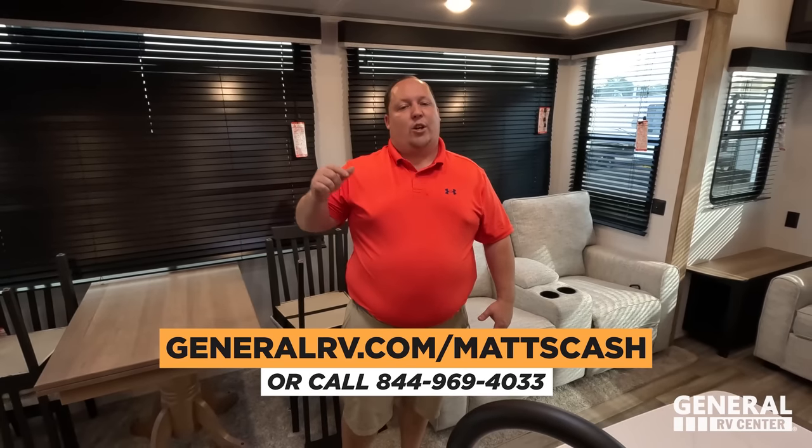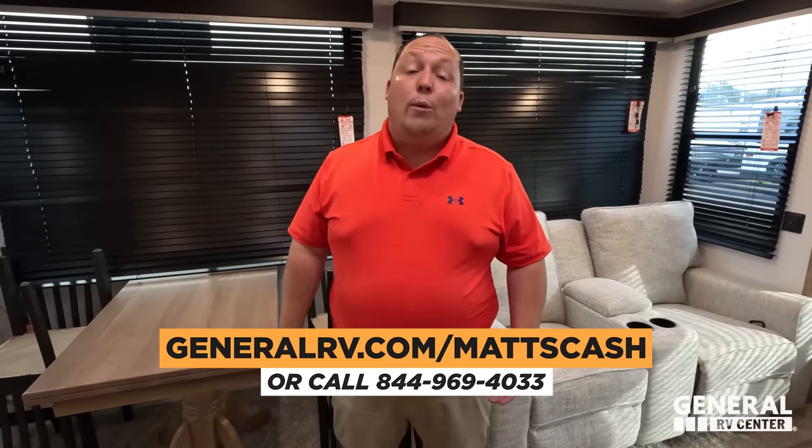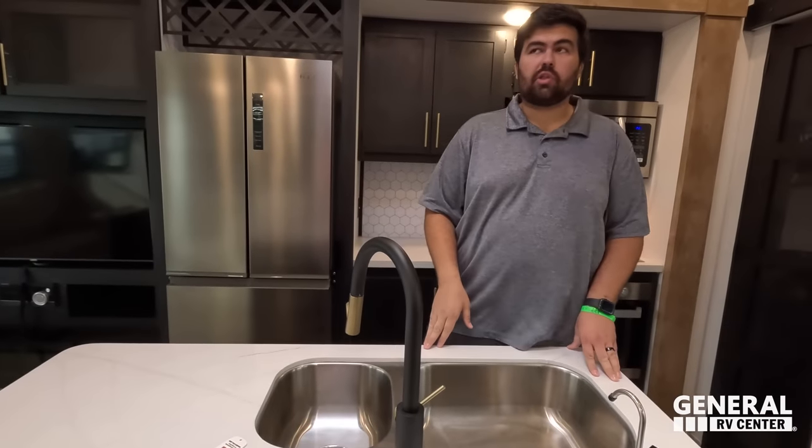Thank you guys so much for watching. If you're interested in buying one of these units, go to GeneralRV.com — everything is linked below, or go to our website, call the number, or visit the store. If you go into the store, tell them you love watching Matt's RV Reviews. This is a really, really great trailer if you've got a lot on some beautiful property or a permanent site at a campground — somewhere you're not trying to move it around a lot. Leave a comment below with three things you like and three things you dislike. Smash the thumbs up, subscribe, and we'll see you next time!